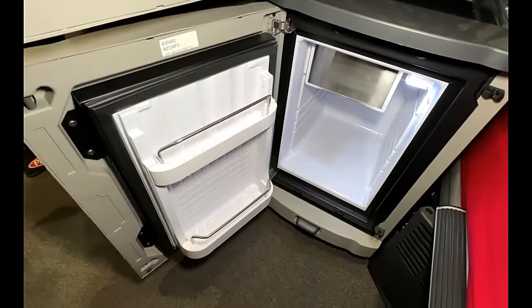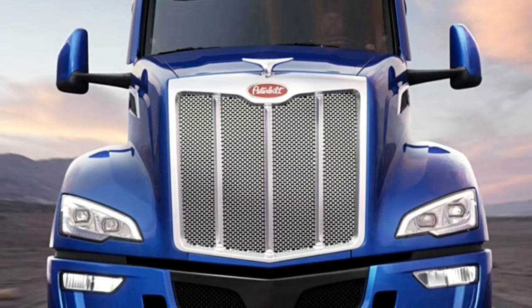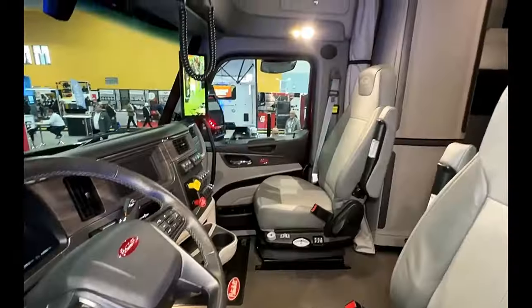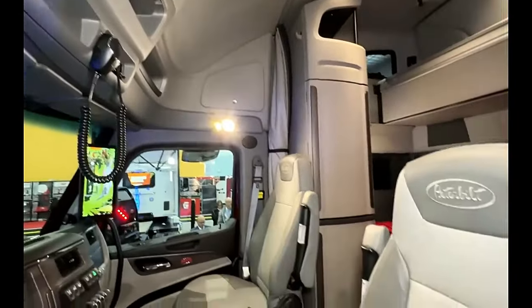To help reduce operating costs, Peterbilt typically offers a range of customization options for the 579 Epic 80, allowing customers to tailor the truck to their specific needs and preferences. This flexibility can make the truck suitable for a wide range of applications and industries.